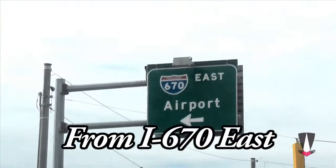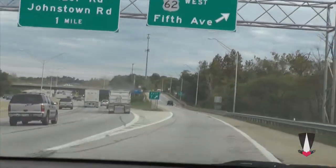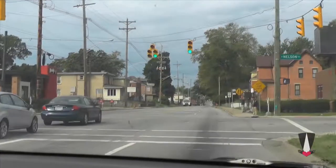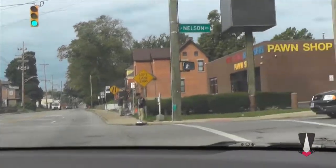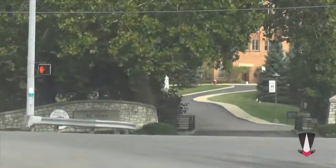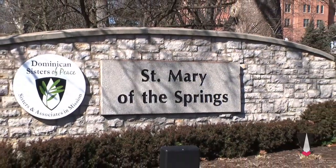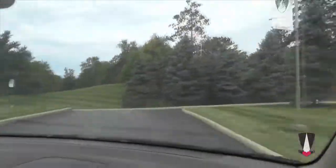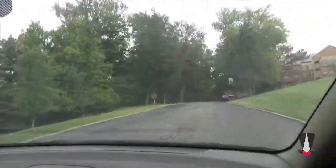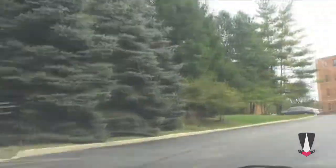From 670 East, exit at Exit 7, 5th Avenue. Turn left and follow 5th Avenue West. At the next intersection, turn right and go north on Nelson Road. Nelson Road will dead end at Airport Drive. Go straight onto the Dominican Sisters of Peace property and follow the driveway around the Sisters Residence until you arrive at the Martin de Porras Center on the right.